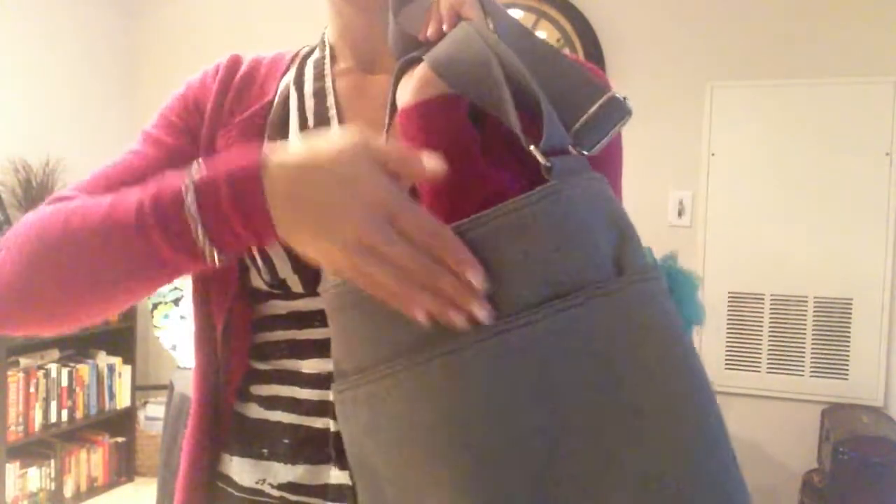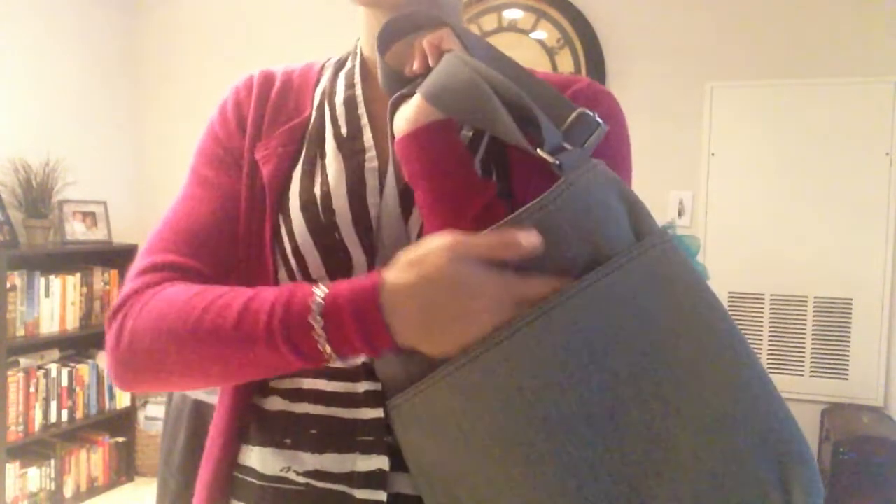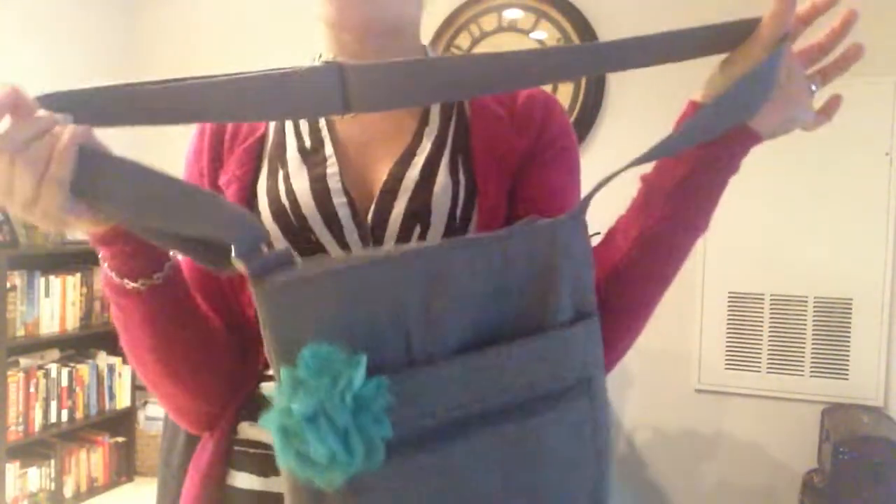And it gets even better, ladies. On the very back, you have yet another hidden pocket. You can slip anything in that you might just need very quickly, whether it's your keys, your e-reader, whatever it might be. This is one sturdy bag, and it can hold a lot.